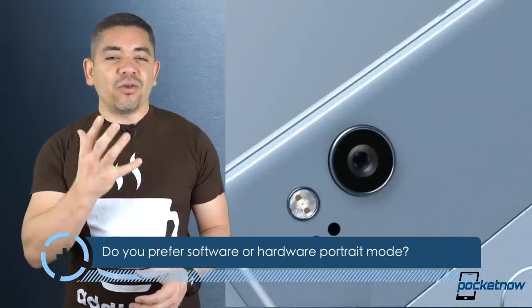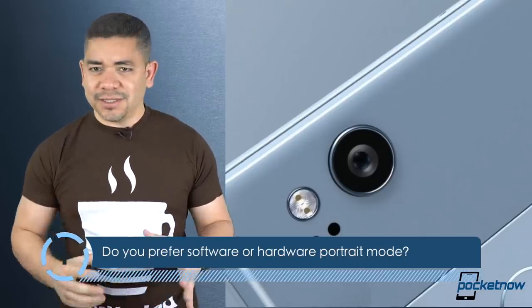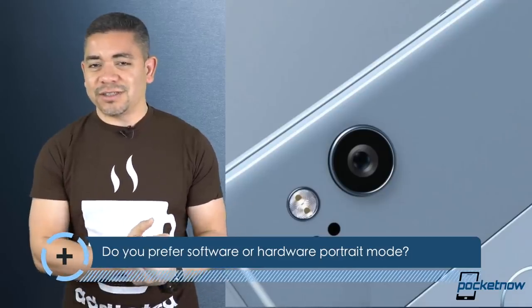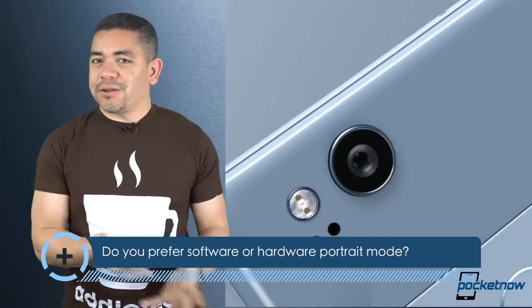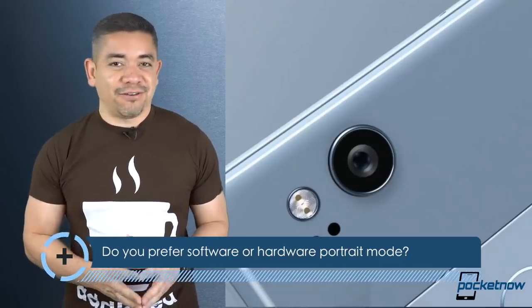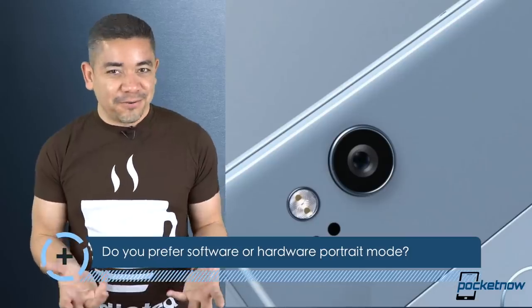In today's question: what would you like for OEMs to do? Would you prefer for companies to continue what they're doing with triple lenses or dual lenses to achieve this? Or would you prefer for them to just pick up the Google way and use software? In my case, let's use software — this is really cool, it's what makes the Pixel so cool. But leave us a comment down below; we'd love to know your opinion. If you want to get the news earlier, follow us on Pocketnow.com and subscribe to our channel.